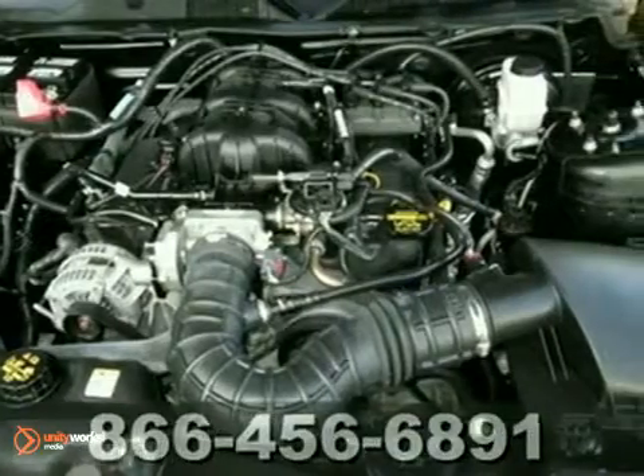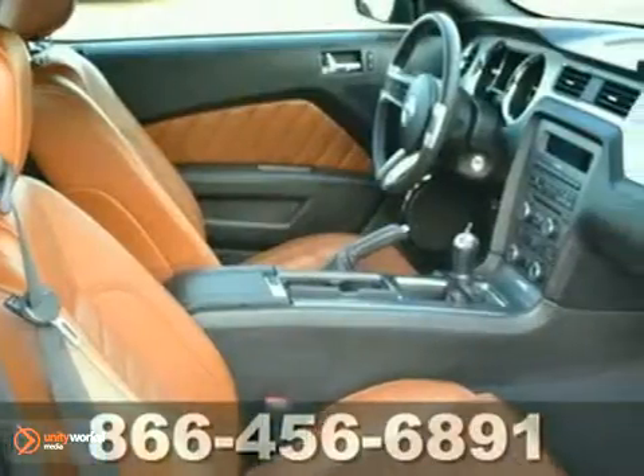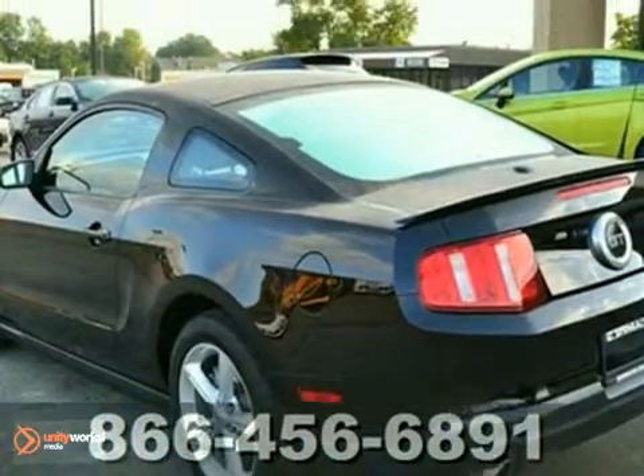This superb Mustang has excellent mechanical quality. It's at the front of the pack when it comes to performance per dollar, with lots of features, comfort, and sheer performance. It's priced to sell. You simply can't beat a Ford product.